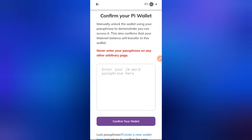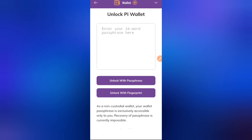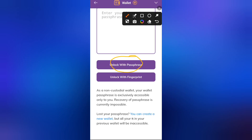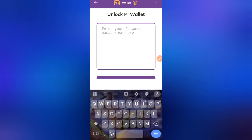In the Pi Browser, go to Pi Wallet and add your 24-word seed phrase, then unlock with the passphrase. I'll skip entering the actual phrase for security reasons, but proceed so you can see the notification that pops up.